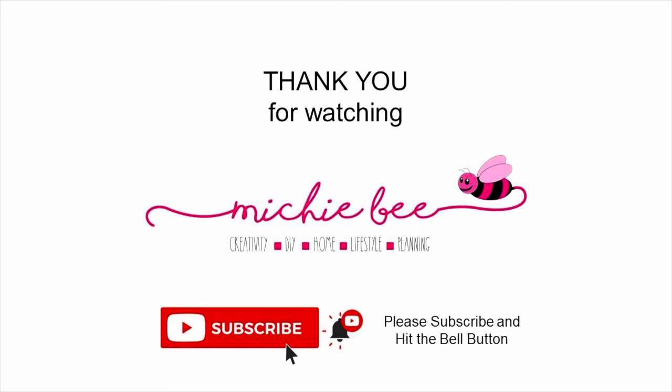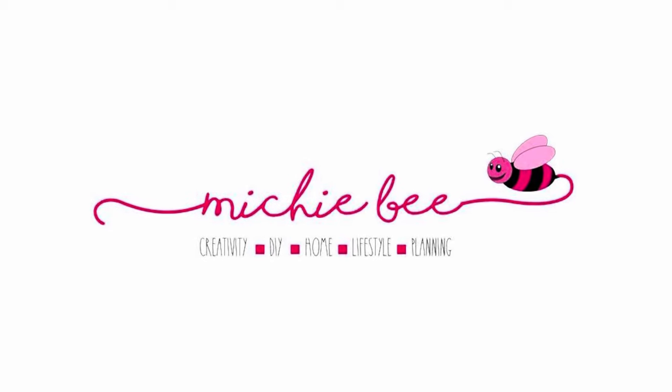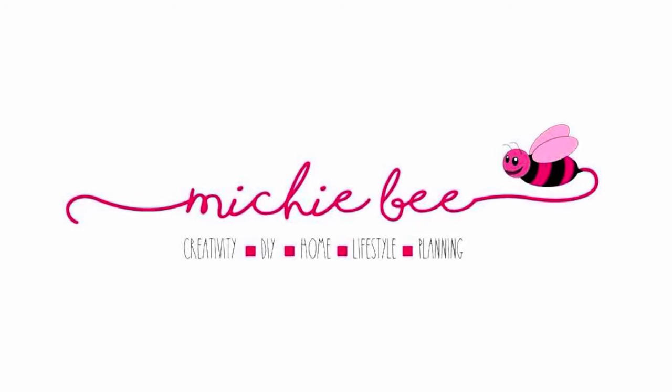Thank you very much for watching, friends. I truly hope you enjoyed this walkthrough. Take care, stay blessed, and have a wonderful day. And remember, you are loved.